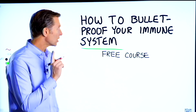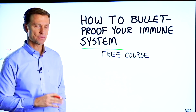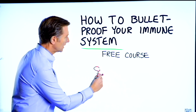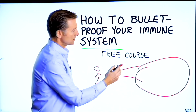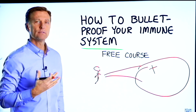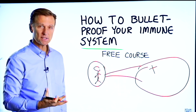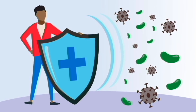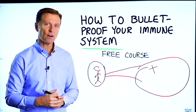Before you go, I have a course entitled 'How to Bulletproof Your Immune System.' It's a free course. Everyone is focused on avoiding your environment, but what about strengthening your immune system? That's what's missing. This course will show you how to bulletproof yourself so you can tolerate and resist your environment much better. I put a link down in the description below — check it out and get signed up today.